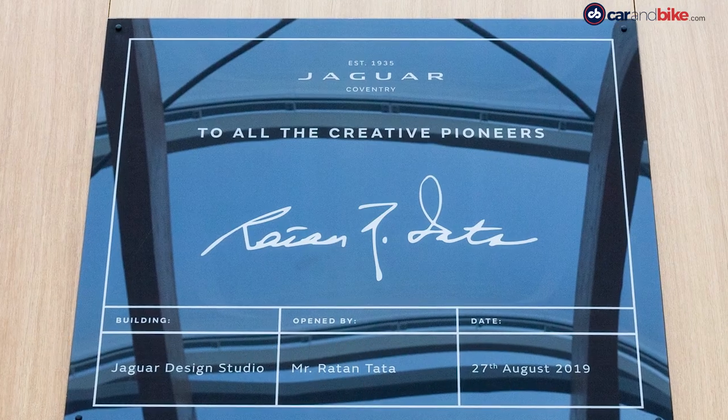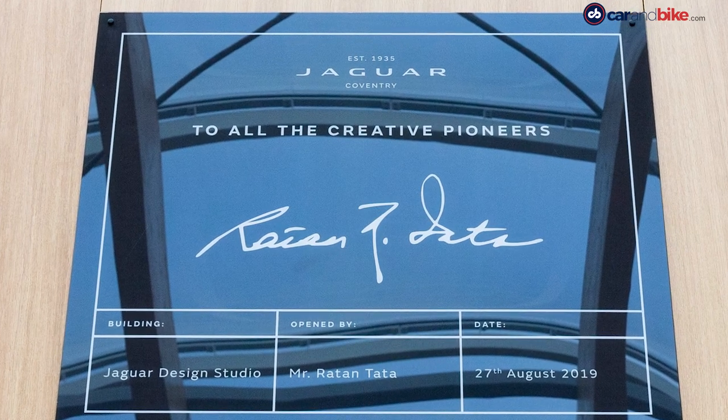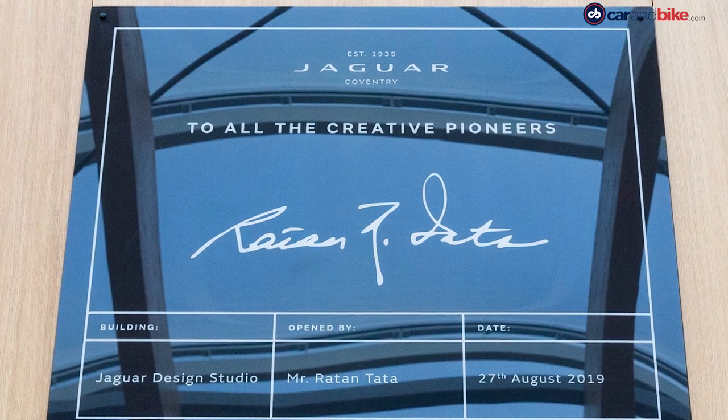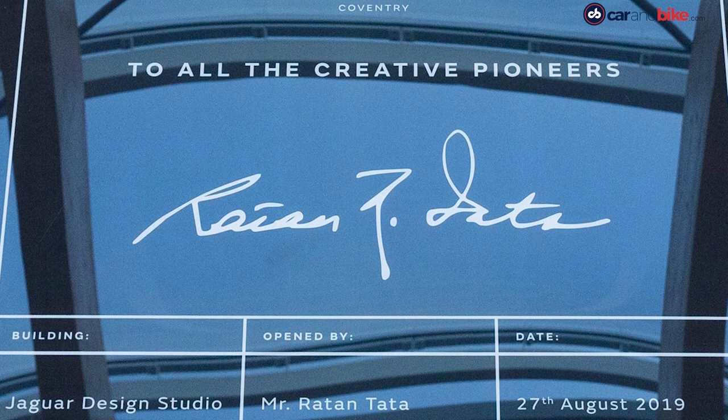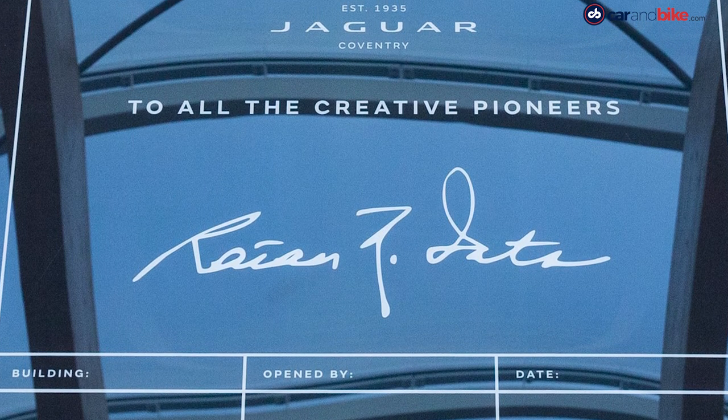Chairman and emeritus Tata's son, Ratan Tata, visited the new site just last month. And even the CEO of Jaguar Land Rover, Ralph Speth, thanked Mr. Tata for making this development happen.